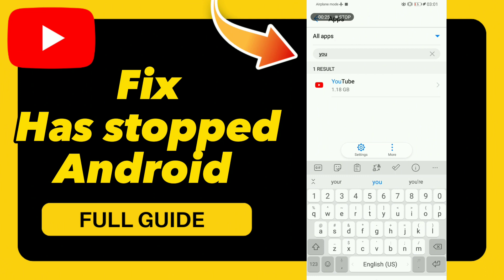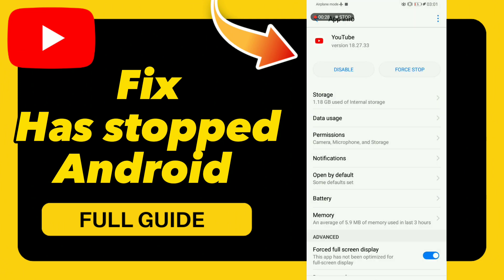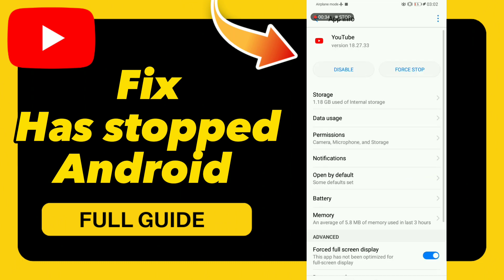Go to Force Stop, click OK, then go to Storage and click Clear Cache.